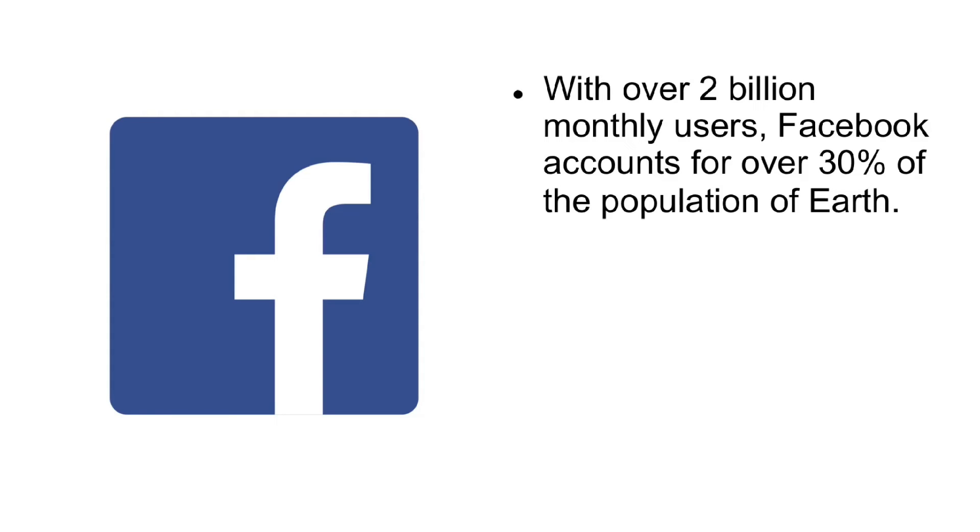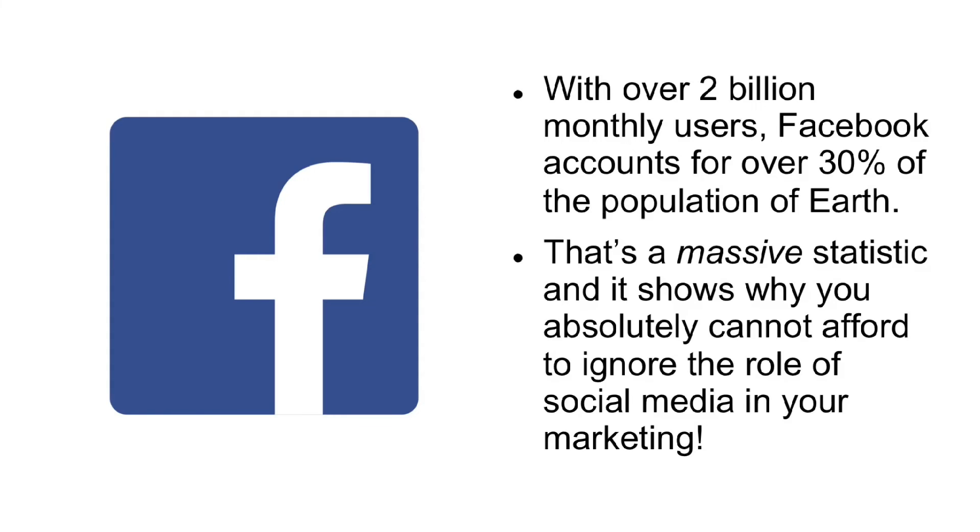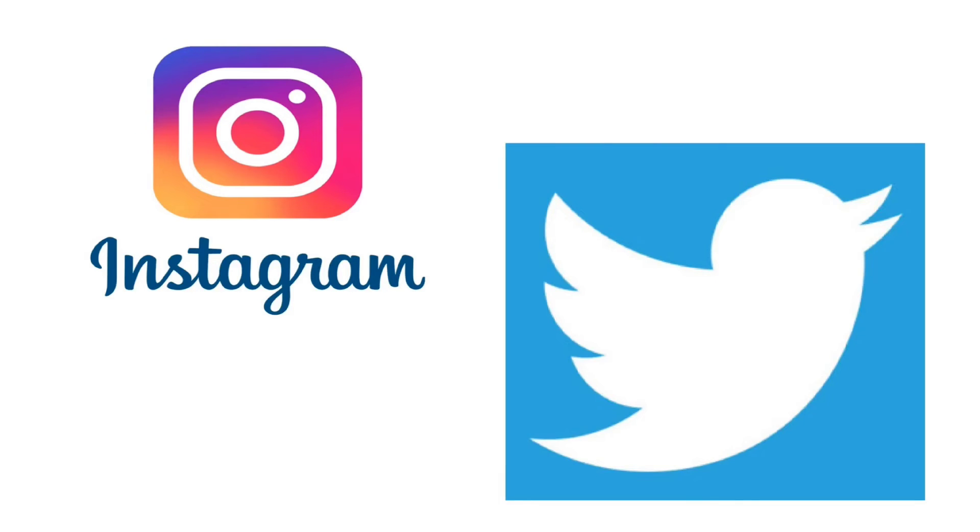Size. With over 2 billion monthly users, Facebook accounts for over 30% of the population of Earth. That's a massive statistic, and it shows why you absolutely cannot afford to ignore the role of social media in your marketing. Instagram and Twitter are behind, but not by a massive amount.